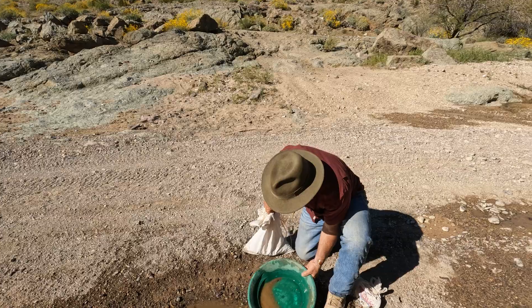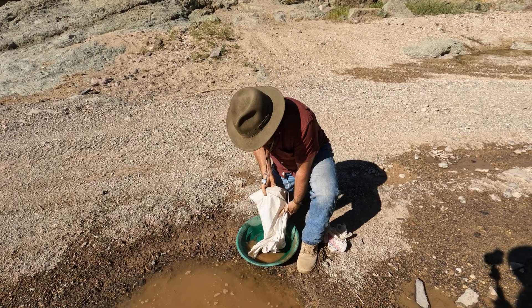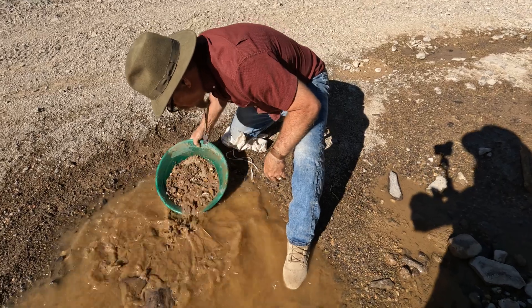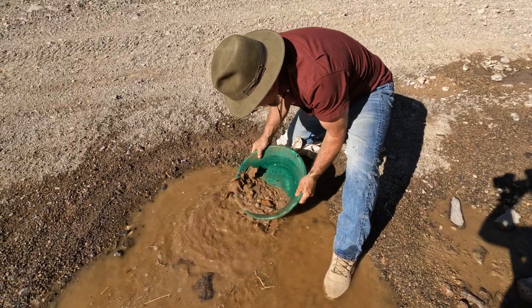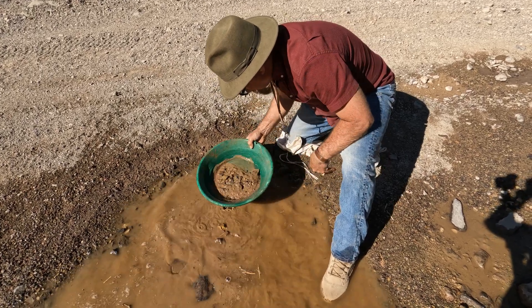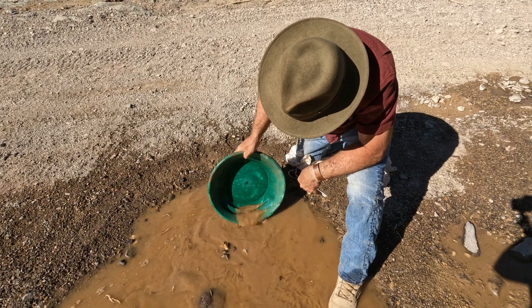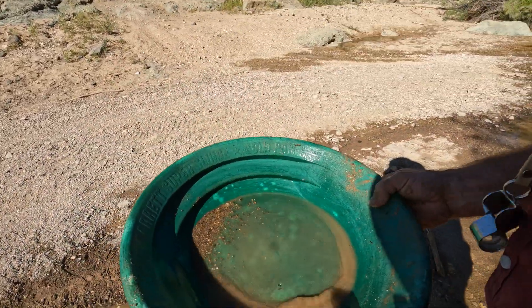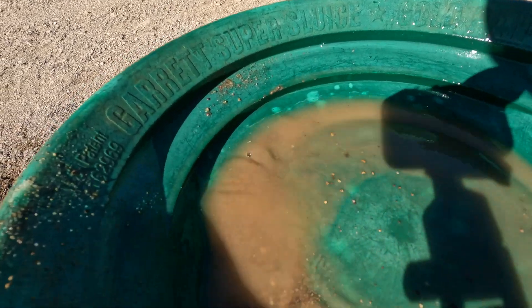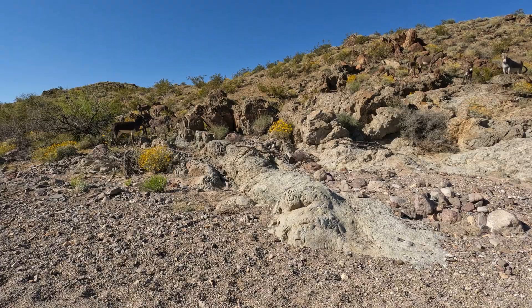Now we've got another bag of material from that caliche bed that impacted the side of that huge andesite intrusion we saw earlier. After panning it down — a lot of black sand in there — right there: got a little piece of gold. Little tiny fragments of gold. There are more of my buddies up there on the hill and over there.